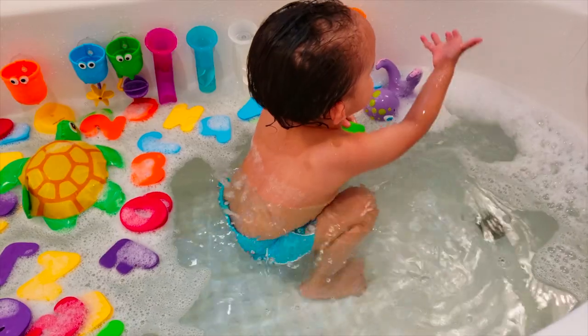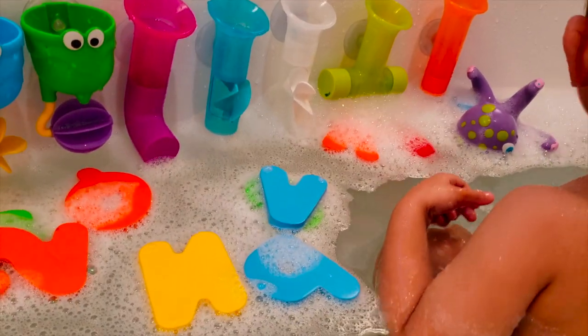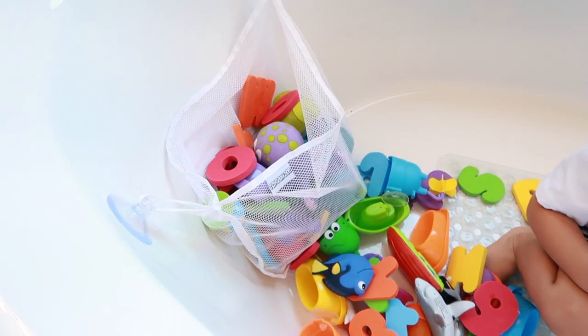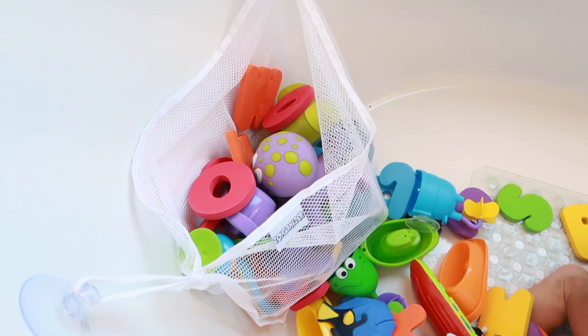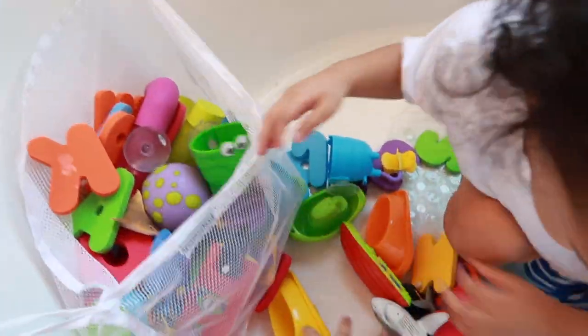Fourth: bath toys and organizer. Jayden loves taking long baths, so I make it fun by giving him bath toys. He has different toys so he won't get bored, and I love seeing him playing and enjoying himself in the tub. I also got this bath toy organizer to store all his toys when he's not using them — because who wants a messy bathtub anyway?